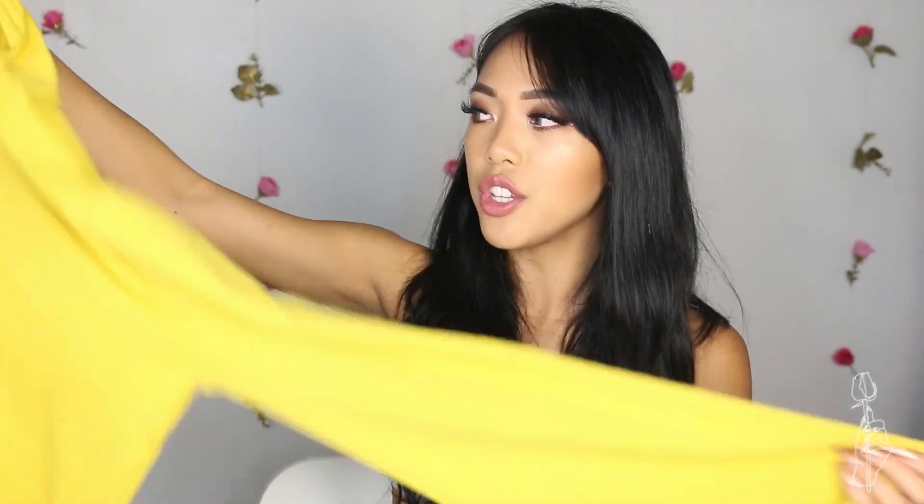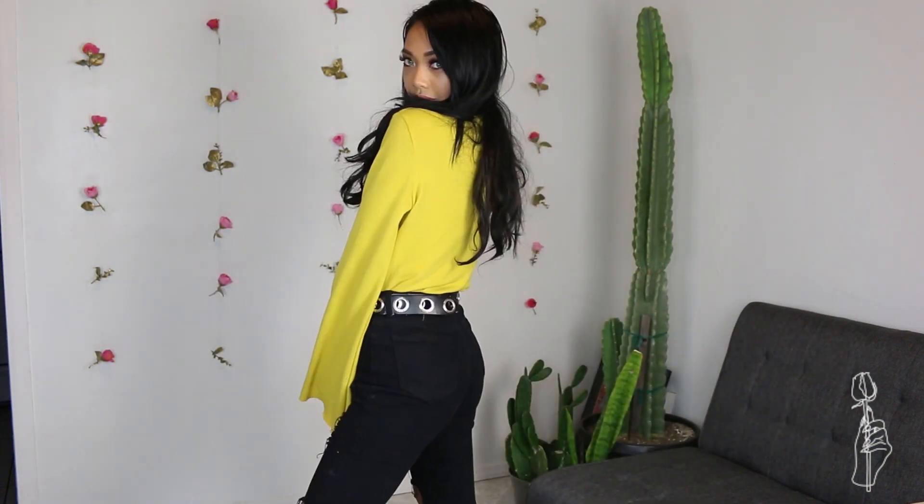So this yellow bell sleeve top — I really thought it was just going to be whatever, and it wouldn't be one of my favorites, but I have been wearing this thing so much ever since I opened it. I like that the sleeves bell out so much, and it's just a nice fuzzy material — kind of like faux cashmere in a way. I have been digging yellow a lot recently. This top is a small and it is only $15, so if they have more colors I'm definitely going to get them because I really like this top.